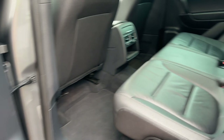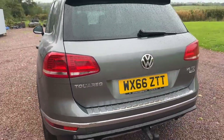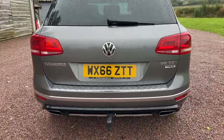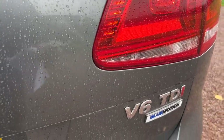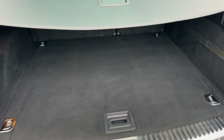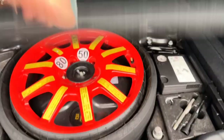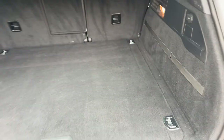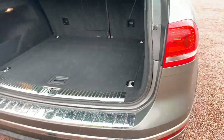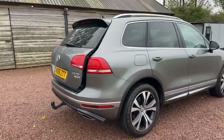Big, comfortable, capable vehicle. Tow bar, park sensors, Blue Motion technology, power tailgate — super clean in the boot with load cover. Space saver spare wheel, inflator, jack, tool kit, and locking wheel nut key all in there. Press the power tailgate button and there she goes.